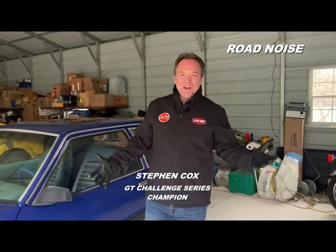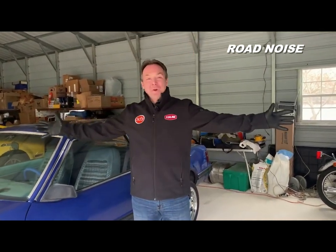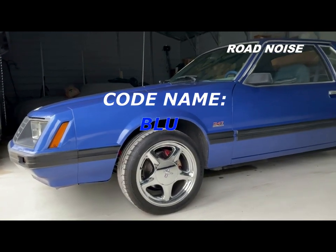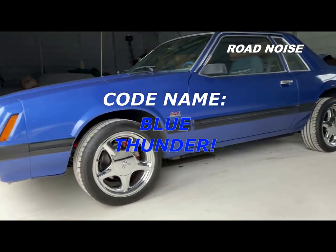Hey everybody, Stephen Cox here, and a big thanks to Road Noise for coming out to the Sopwith Motorsports Racing Garage in central Indiana. I want to introduce you to my best friend since 1982. Blue Thunder is a 1980 Ford Mustang — this is one of the early Foxes.